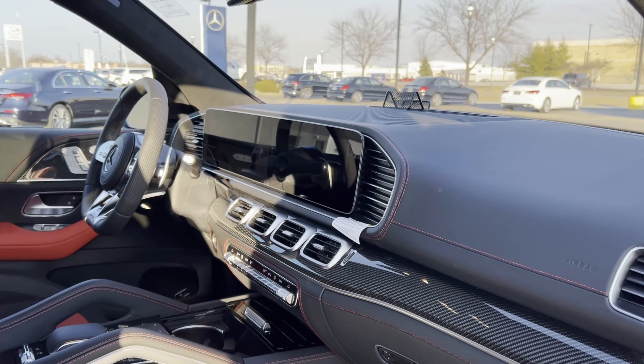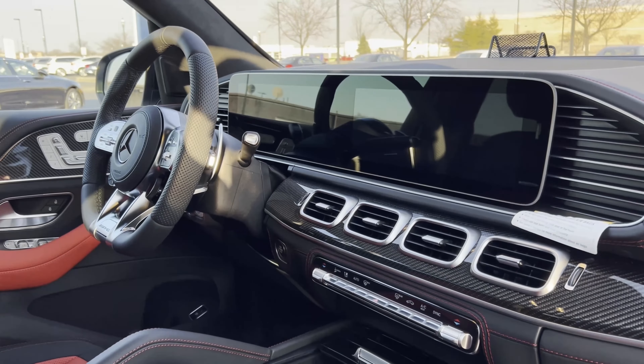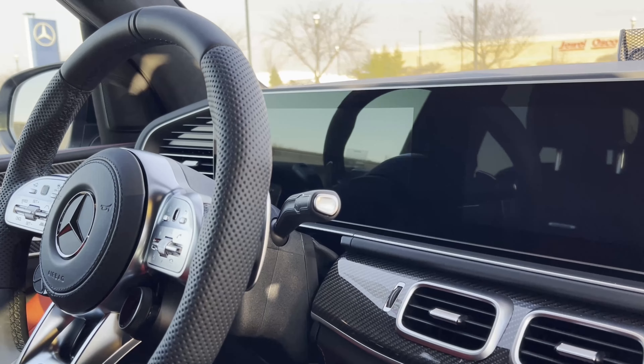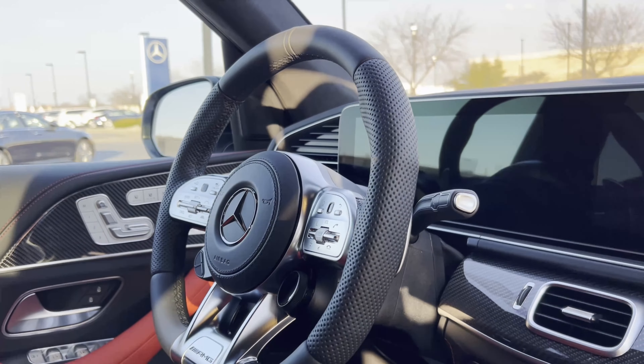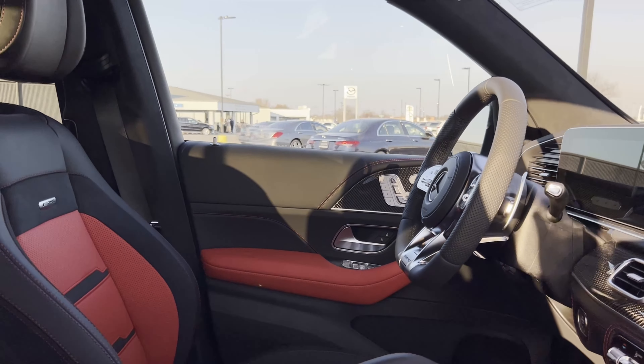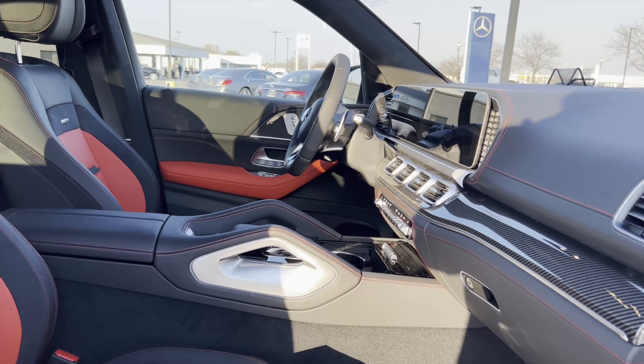We're going to go over the inside. As you'll see right away, as I pan through with video, you have a red-stitched dashboard. You're going to have the MBUX system that you're pretty familiar with in Mercedes in general. This one's going to have that carbon fiber trim, going with that sport feel, and also Burmester sound. When you get the AMG model, typically you're going to get all the bells — you're not really going to miss out on features.